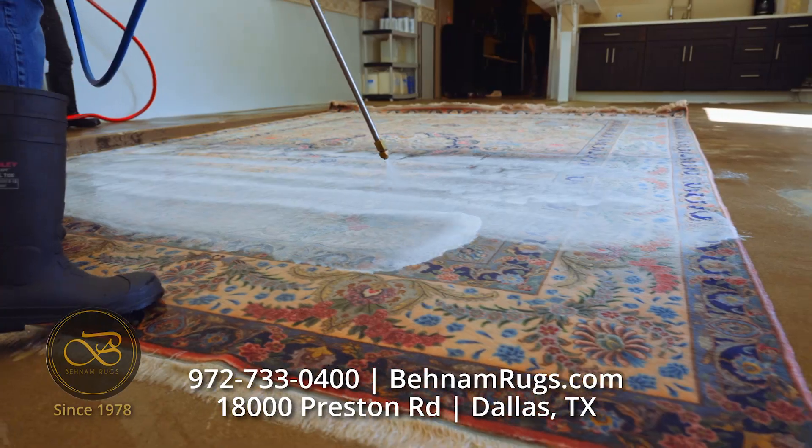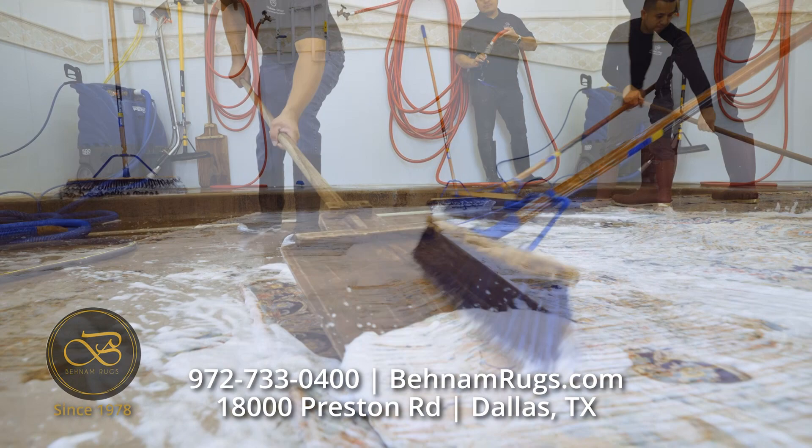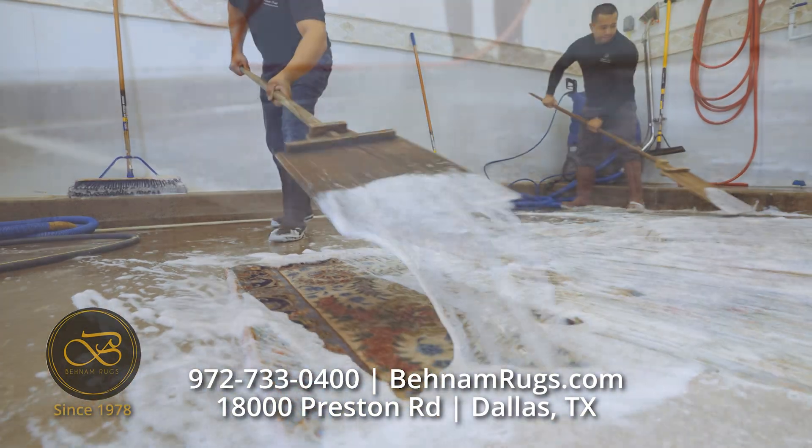Treat your rugs to the traditional Persian cleaning process. Our 10-step method cleans and sanitizes while being gentle enough for silks and antiques.